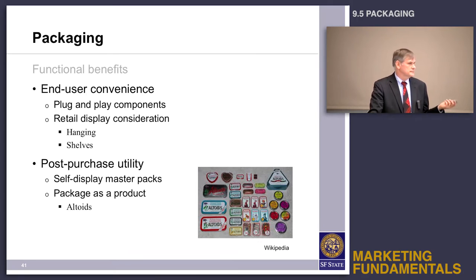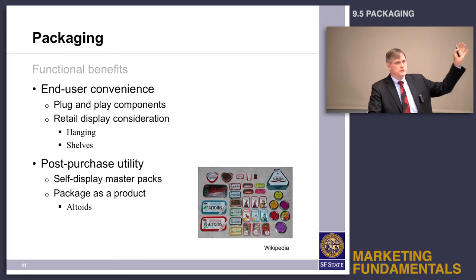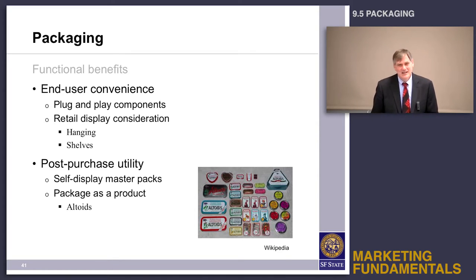And then there's post-purchase utility. There's a product called Altoids — has anybody ever purchased Altoids? Has anybody ever thrown away the box that the Altoids came in? They're just too darn useful, aren't they? In fact, I've found that sometimes if I need a small box, I'll just buy the Altoids and throw the candy away, because it's a lot cheaper than buying a box like that. The package is not just protection for the product — the package can provide utility in and of itself.